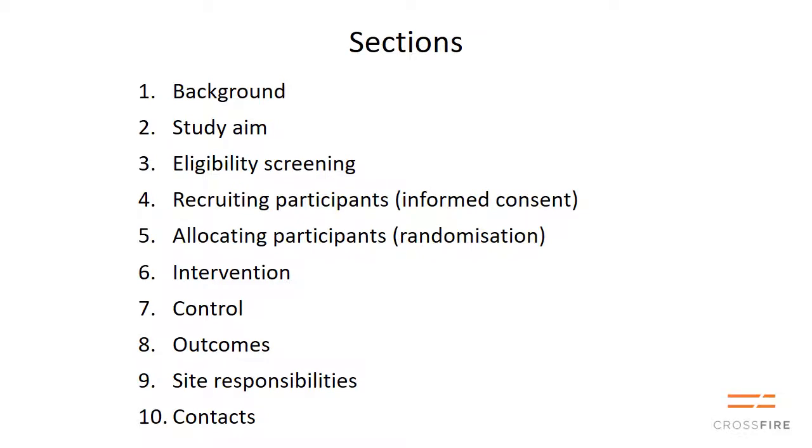The presentation is in sections, and each section has an orange bar to the left so you can easily scroll forwards and backwards in the video to find the section that you want.